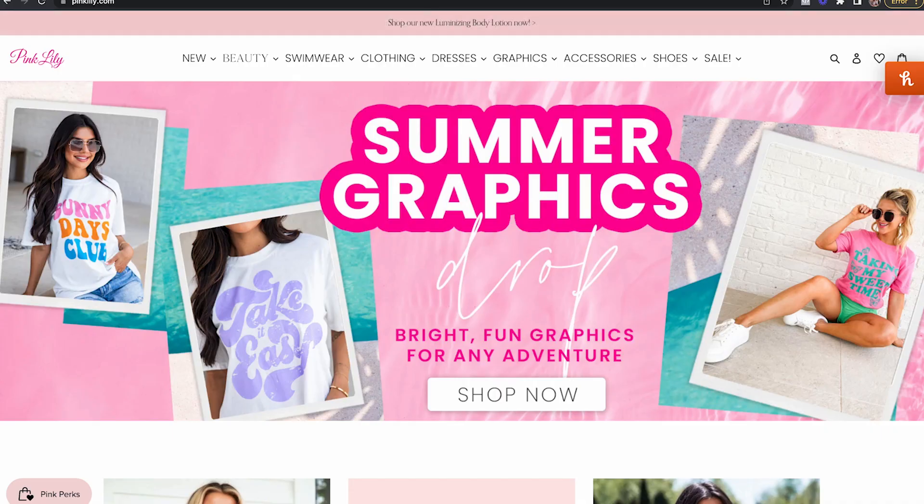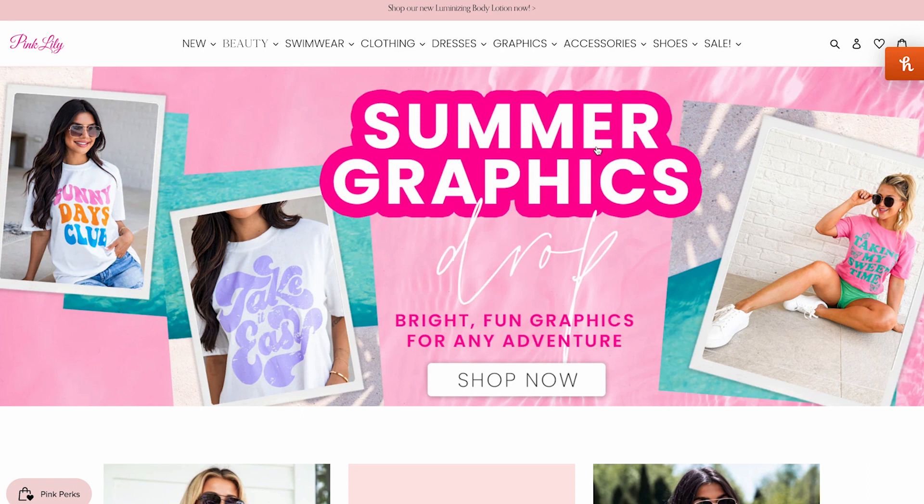On the website, first things first — this hero image must be clickable. My guess is that your hero image is not clickable. Step number two: make sure that there is a strong call to action. 'Summer graphics drop — bright fun graphics for any adventure, shop now' — it's got the shop now button, but it could probably be a stronger call to action. They do have the lifestyle or aspirational person on the page, so it's okay.